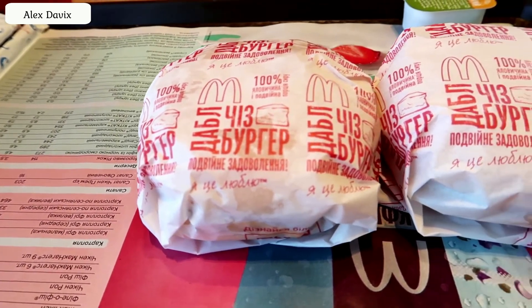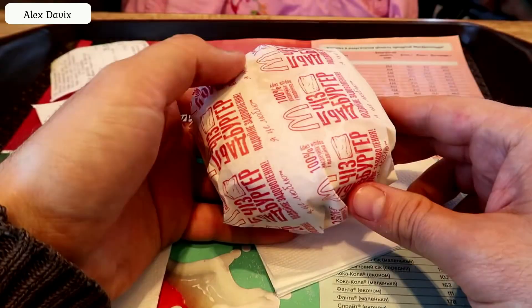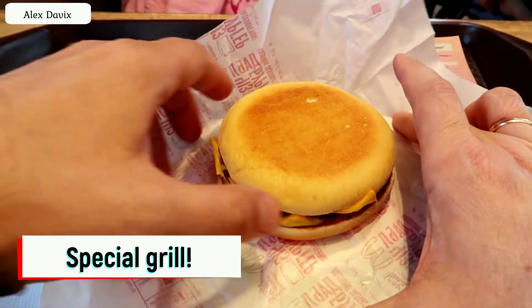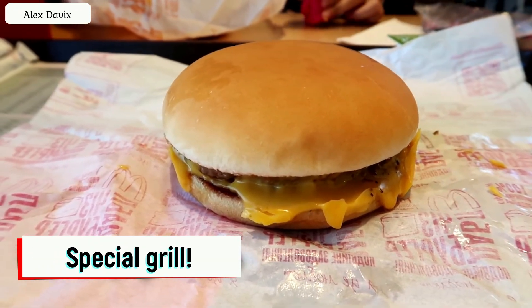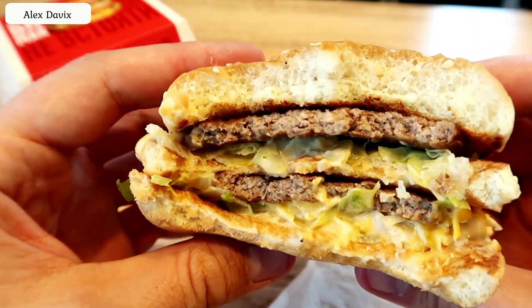Life hack number one. If you want to eat the freshest sandwiches, then when ordering at the checkout ask for a sandwich without any component. This is called a special grill. For example, ask for a double cheeseburger without onions or mustard. Believe me, this will not affect the taste of the sandwich, but you will get the freshest hot cooked sandwich.